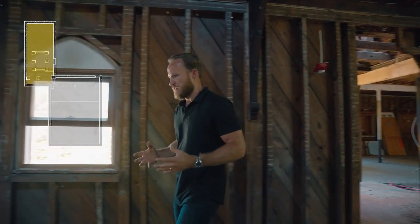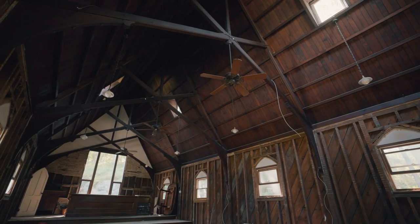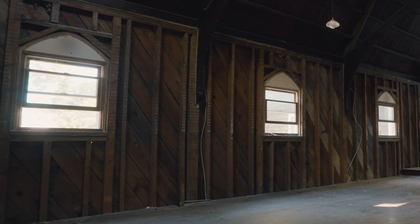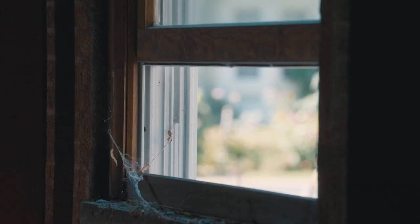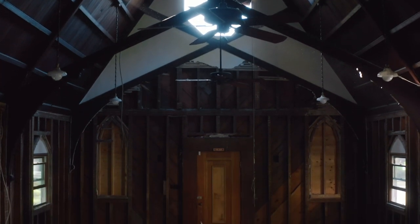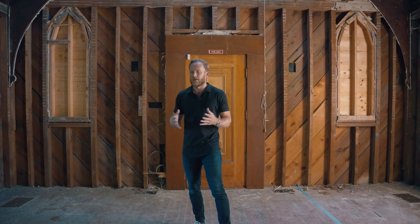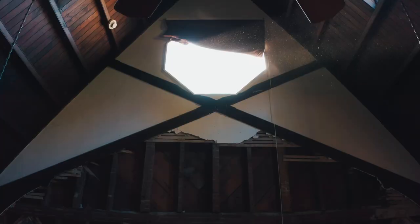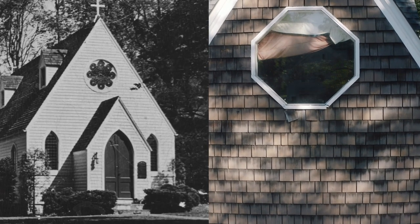Envisioning what this primary suite could be starts with understanding and appreciating what is already here — this beautiful timber ceiling and these exposed trusses in really great shape. The small windows are a traditional detail in older homes; smaller windows were used for energy efficiency so you weren't losing heat. I don't think it makes a lot of sense to have an entry directly into the primary suite. Replacing that original double door with a big glass panel or window of the same shape would be nice. The two gothic windows were actually stained glass in the original chapel and would absolutely need to be restored, as would the round stained glass window up top.